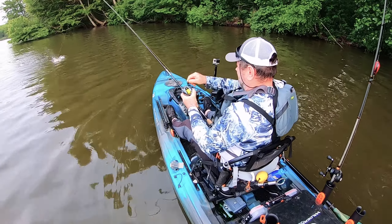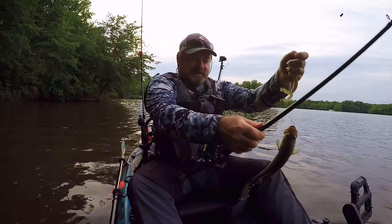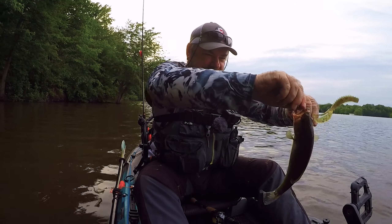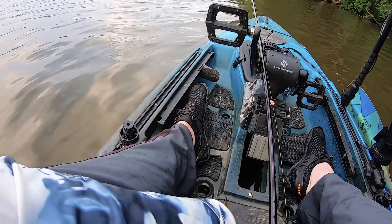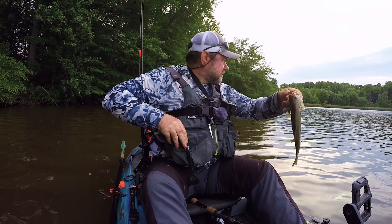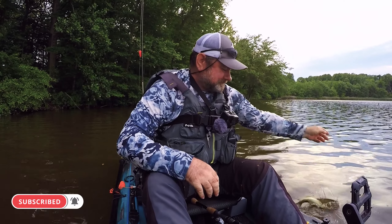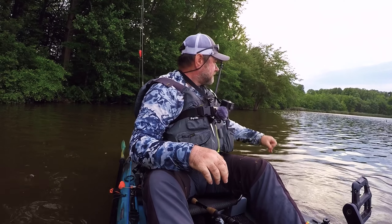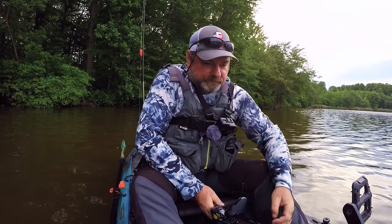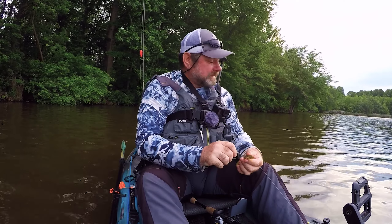Fish on guys, another one. This one is smaller, but hey, on a day like this I'll take any fish. There you go, another bass. And my neighbor decided to join me — he's fishing over there behind me. Looks like he caught one too. Let's see if we'll get any more fish at the sunset.